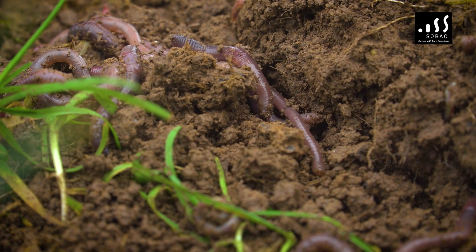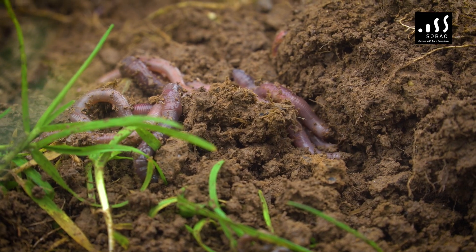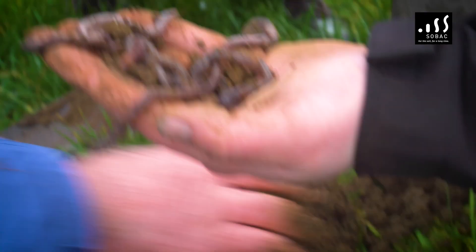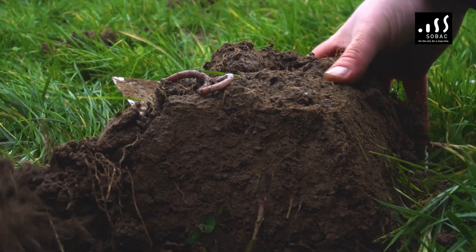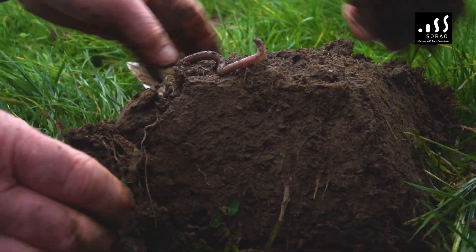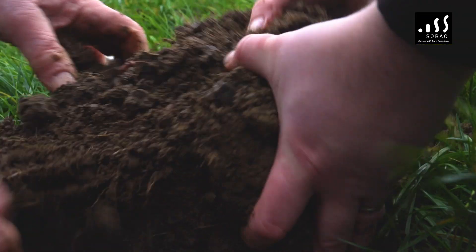We dug up one small area here and we found all this amount of worms quite easily, all within the lift of one spade. You can see how easily this soil falls apart — there's no resistance at all, it's just beautiful loose clay.